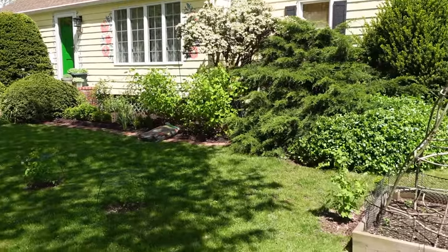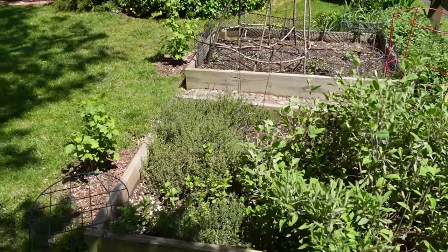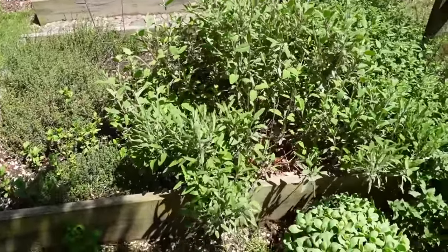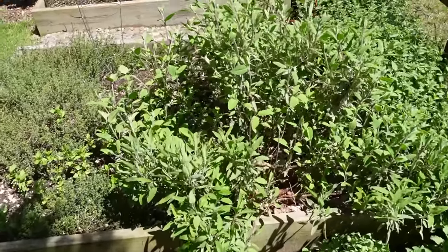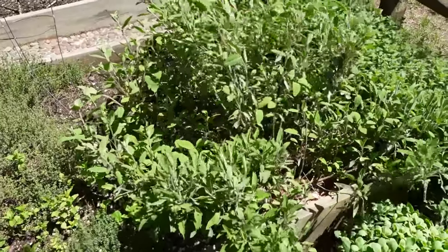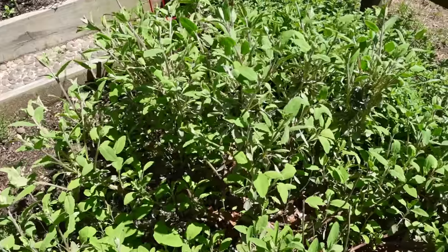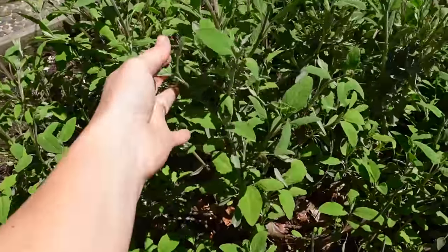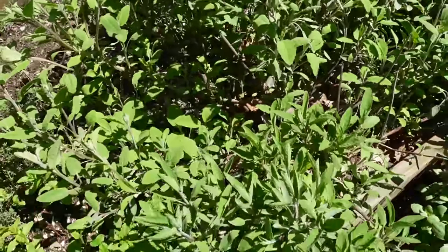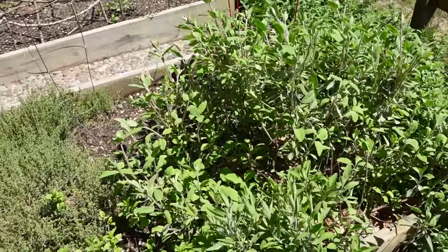Here in these two raised beds in the front we have sage and thyme almost colonizing all the area. I wish my family would use a little bit more sage because look how happy it is here. We just never use a lot of sage during summer cooking, and we will probably be trimming it to make more space for tomatoes.